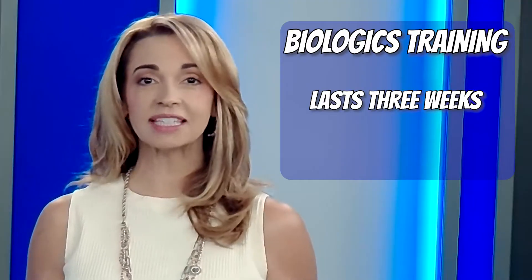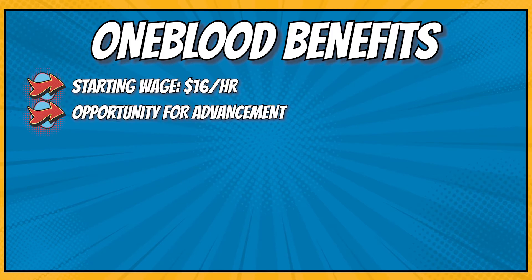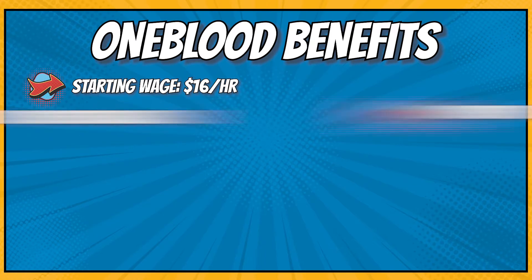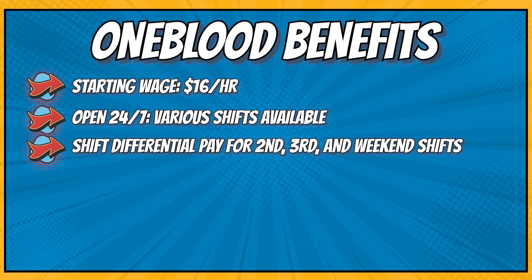Training lasts three weeks and it's all paid. Working as a biologics assistant at OneBlood also has great benefits. The starting wage is $16 an hour and there's plenty of opportunity for advancement. OneBlood Biologics is open 24-7, so there are various shifts available as well as generous shift differential pay for second, third, and weekend shifts.